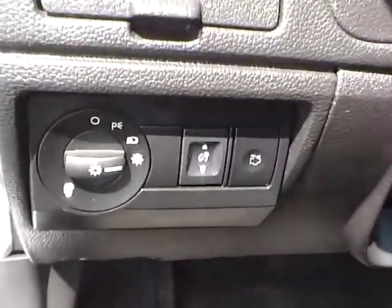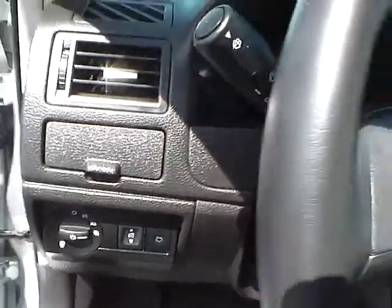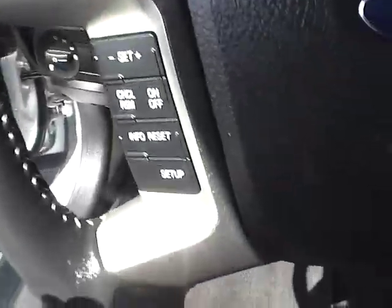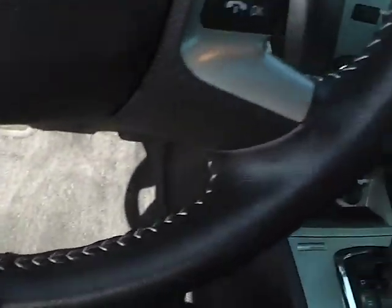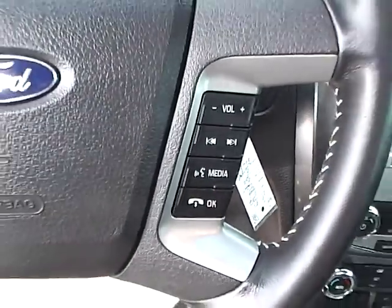Over here to the left, the little A that it's pointing out means it has automatic headlamps. And on your nice leather wrapped steering wheel here, you of course have cruise control, and over here is your audio controls with Bluetooth.